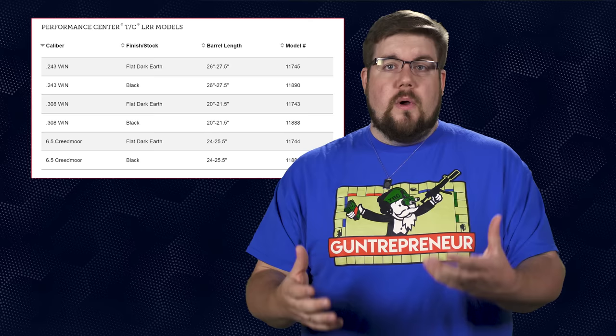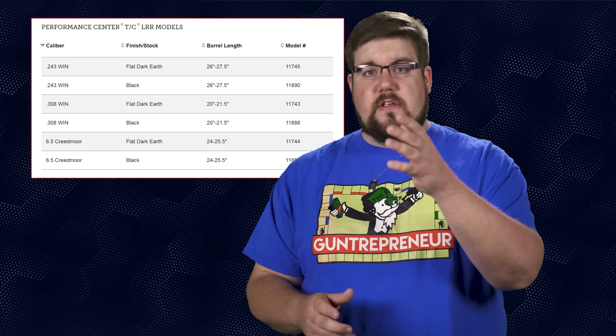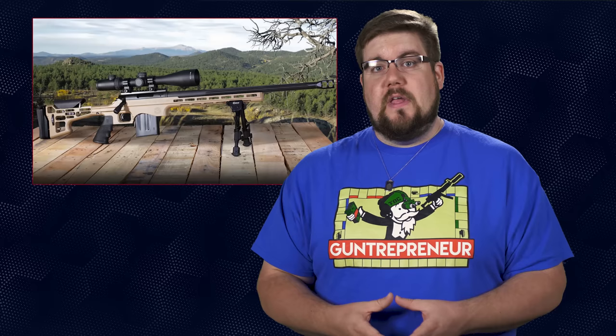The TCLRR will come chambered in either .243, .308, or 6.5 Creedmoor, and come in 26, 24, and 20-inch barrels depending on which caliber you end up with. Each barrel is 5R rifled and fluted and has a big two-chamber brake on the end. The trigger is adjustable from 2.5 to 3.5 pounds. All in all, it's a pretty cool gun. They claim a 1 MOA or 1-inch at 100-yard guarantee with premium factory ammo, and I think that's kind of become a 'yeah, and?' type thing.